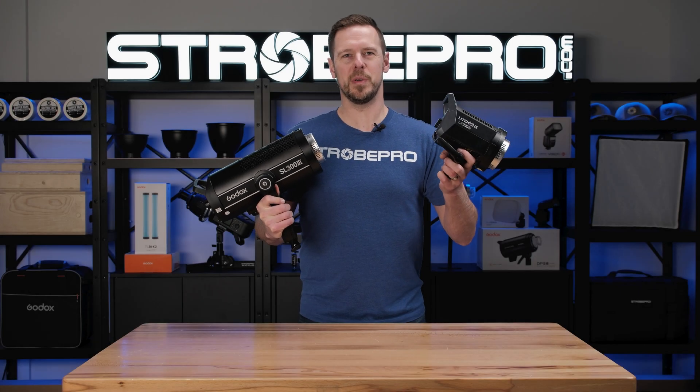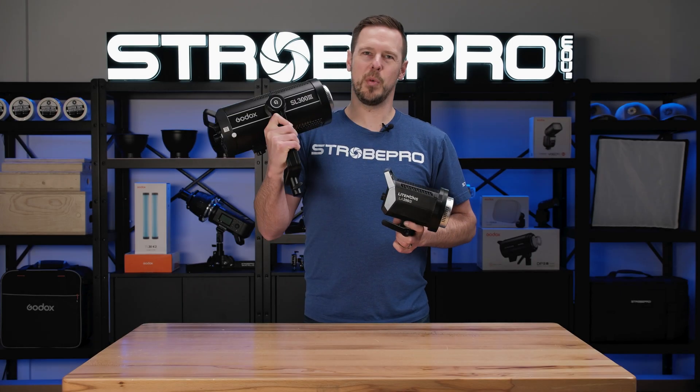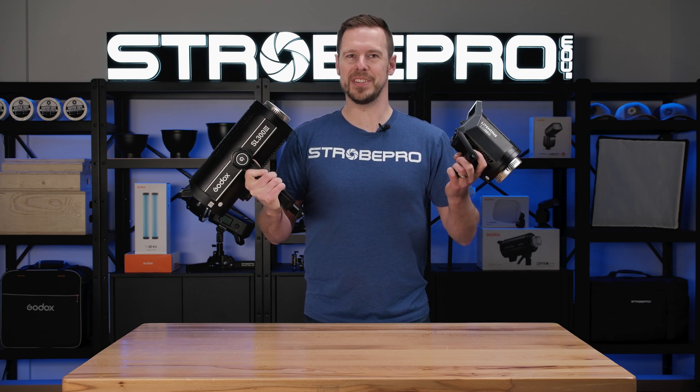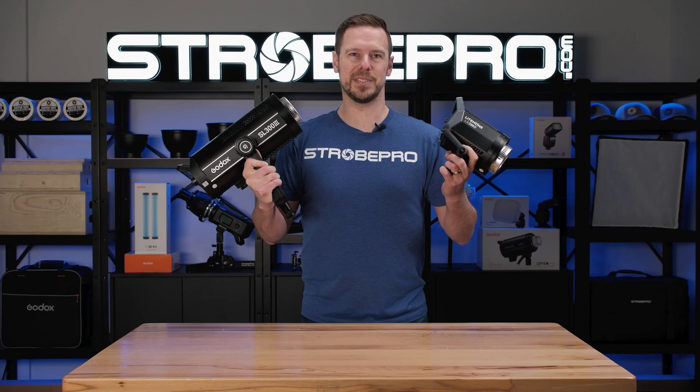Does this tiny 200 watt LED really have more power than this behemoth 300 watt? Godox says it does in their spec sheet, so let's check it out and see what's going on.